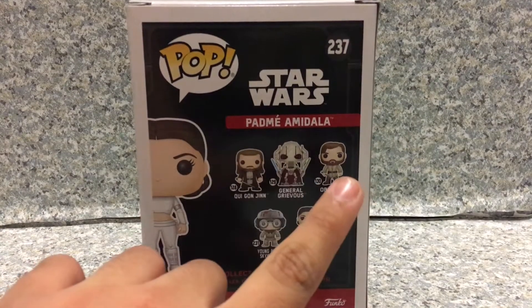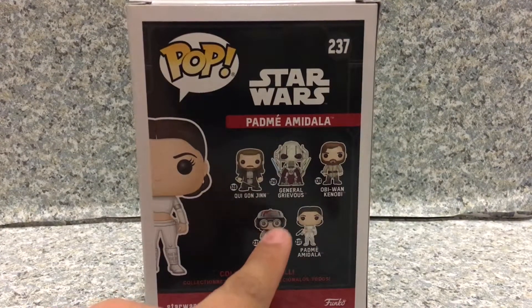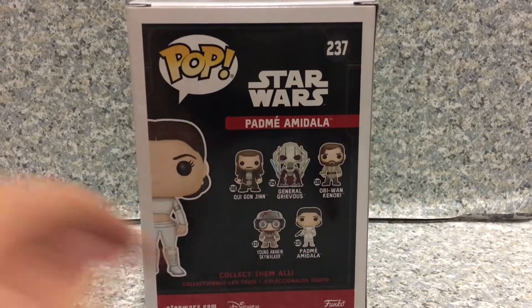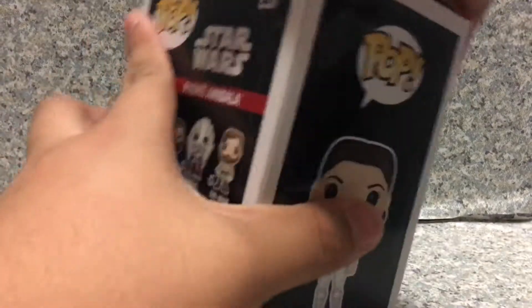On the back we got about five pops in the line: Qui-Gon Jinn, General Grievous, Obi-Wan, young Anakin Skywalker, and Padme Amidala. Got, got, got, got — too expensive. So that's about it for the packaging.